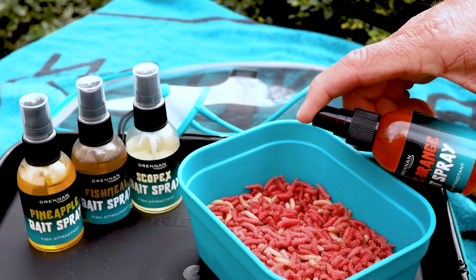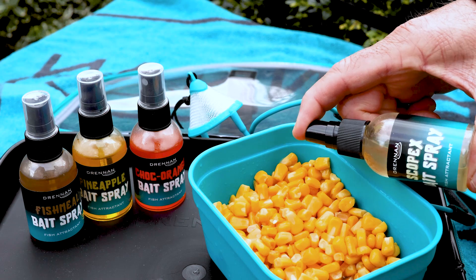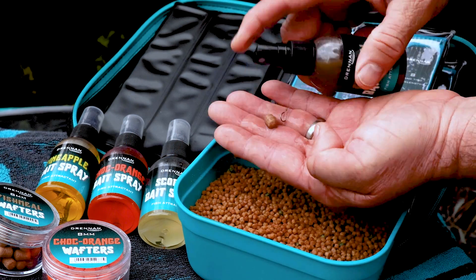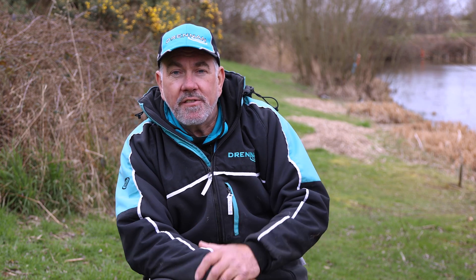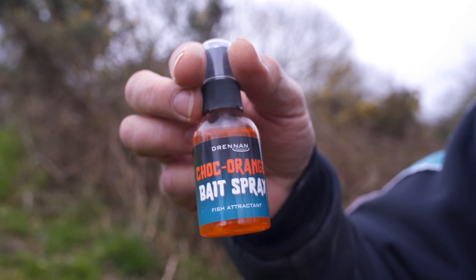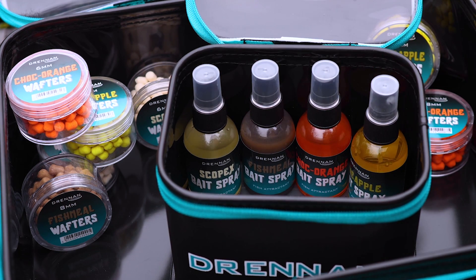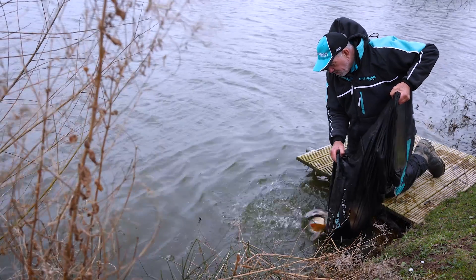There are multiple different ways you can use these bait sprays — you can use them for spraying on maggots, on sweetcorn, or on the bait itself to put onto the feeder. There's lots of different ways, and they're there for you to experiment with. These 50ml bottles you can carry in your box or put in your little bait bag — they don't take up much room. They're there for you to try.